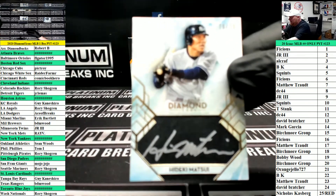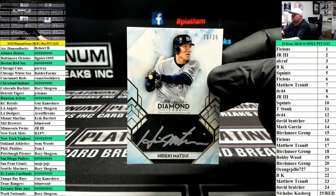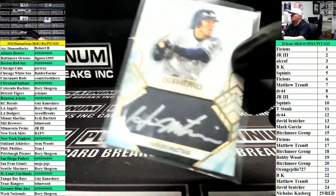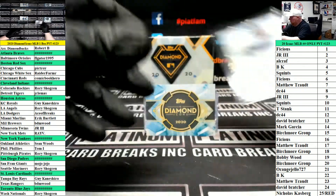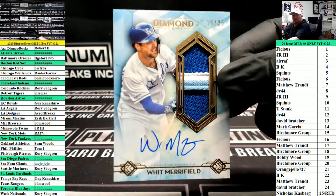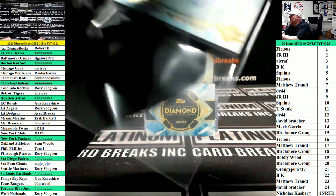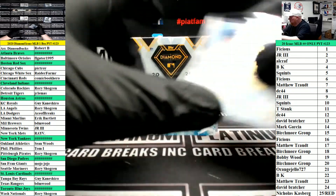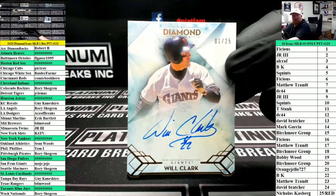Yankees Godzilla, 20 of 25 — Hideki Matsui — 20 spot is Birchmore group. Patch autograph Royals, Whit Merrifield, 25 Royals, on the guy. Will Clark, 2 of 25, Giants.